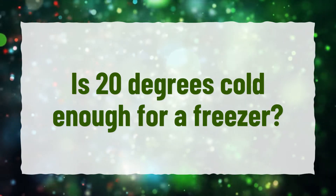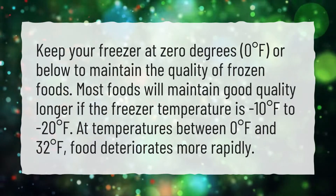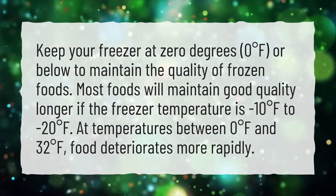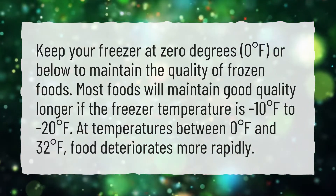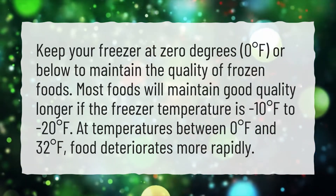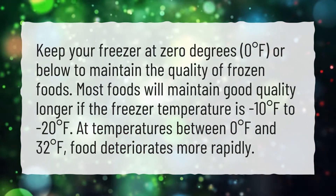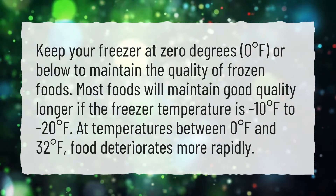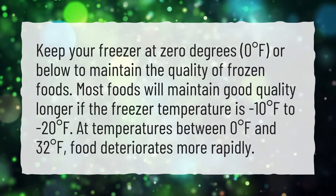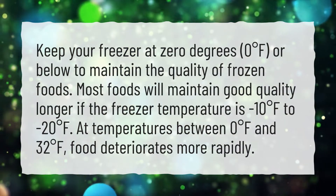Is 20 degrees cold enough for a freezer? Keep your freezer at 0 degrees Fahrenheit or below to maintain the quality of frozen foods. Most foods will maintain good quality longer if the freezer temperature is minus 10 degrees Fahrenheit to minus 20 degrees Fahrenheit. At temperatures between 0 degrees Fahrenheit and 32 degrees Fahrenheit, food deteriorates more rapidly.